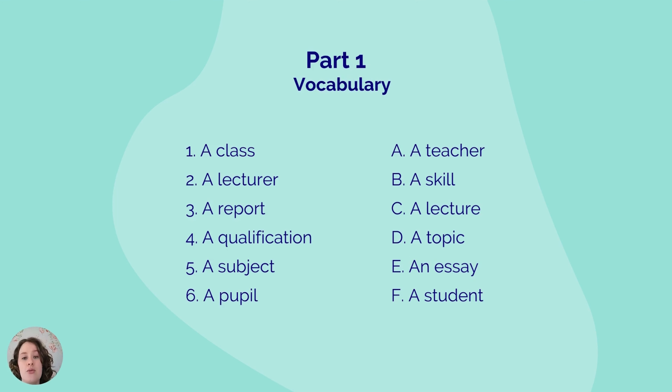The fourth word is 'a qualification' — can you find its synonym? The fifth word is 'a subject' — can you find its synonym? And the last word is 'a pupil' — can you find the synonym for the word pupil?